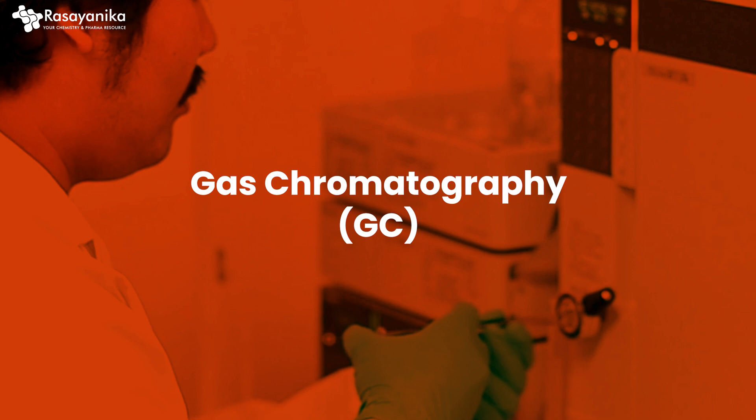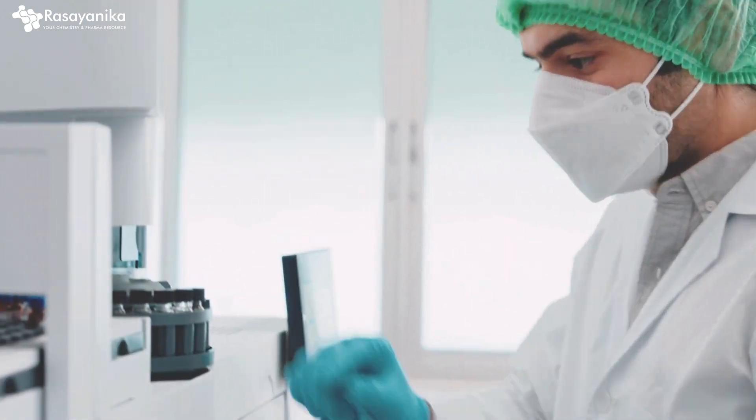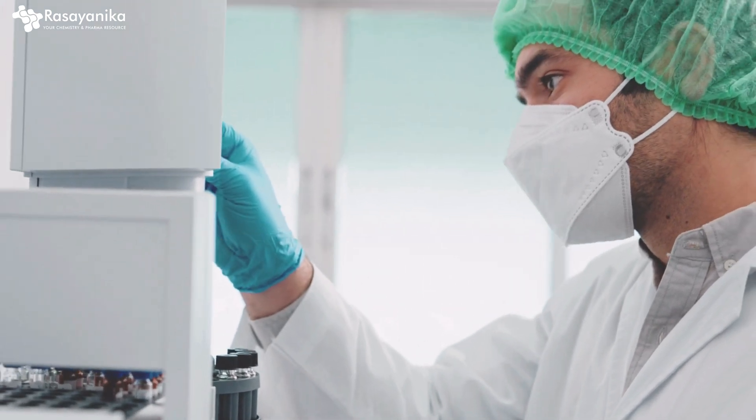The second technique is gas chromatography. It is similar to HPLC but is used for volatile compounds. It is applied in the petrochemical industry, environmental monitoring, and forensic science. Gas chromatography is also a well sought-out skill set which you should have.